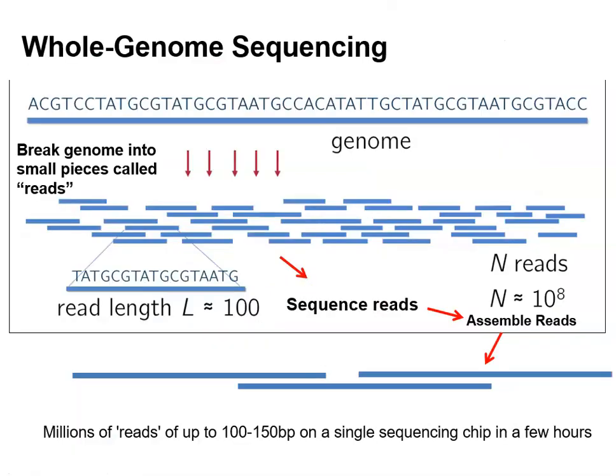In contrast, whole genome sequencing sequences millions of pieces of DNA simultaneously. It doesn't matter where it comes from — you fragment your DNA, sequence it using very clever technology, and then piece the sequences back together at the end. Imagine the whole genome sequence as something much longer, read in short reads of about 100 base pairs, done millions of times. I'll show you the technology of how to do that in a moment.